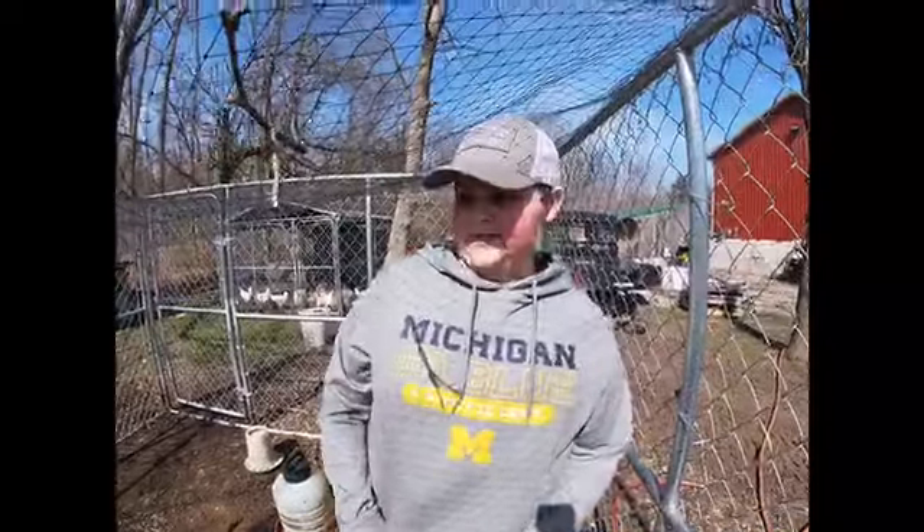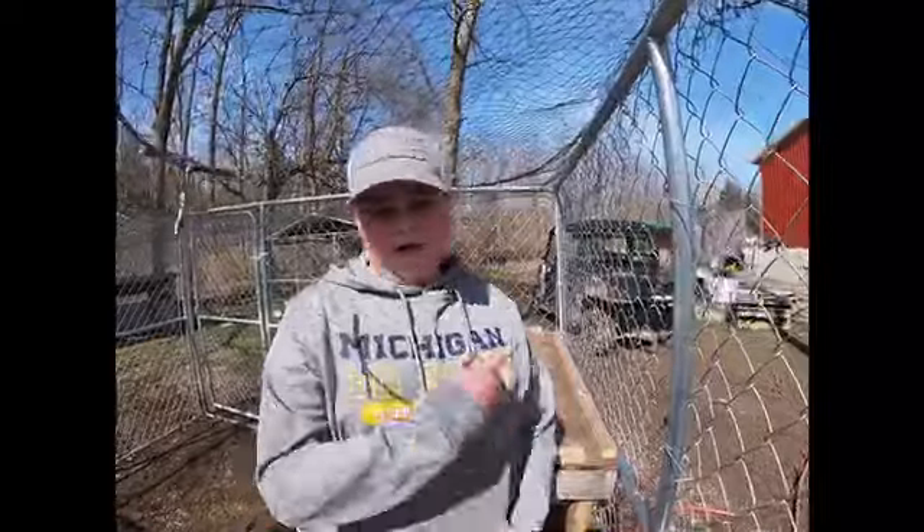Alright guys, so we just finished doing the pigs. When we did the pigs, we got feed and brought it into their pen, and we cleaned out their pen, and we introduced you to the pigs.